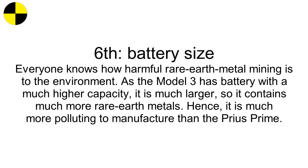Sixth, battery size. Everyone knows how harmful rare-earth metal mining is to the environment. As the Model 3 has a battery with a much higher capacity, it is much larger, so it contains much more rare-earth metals. Hence, it is much more polluting to manufacture than the Prius Prime.